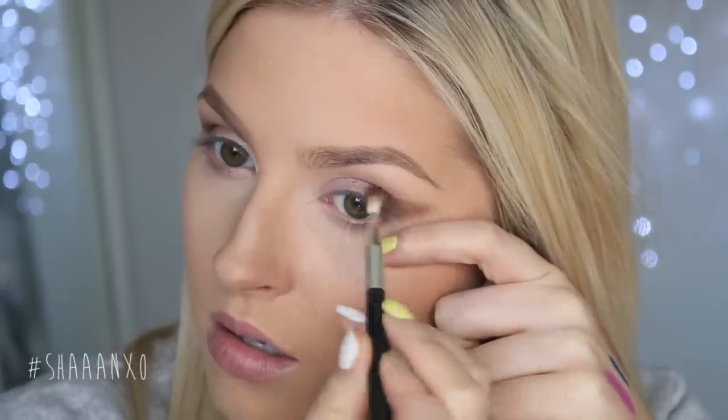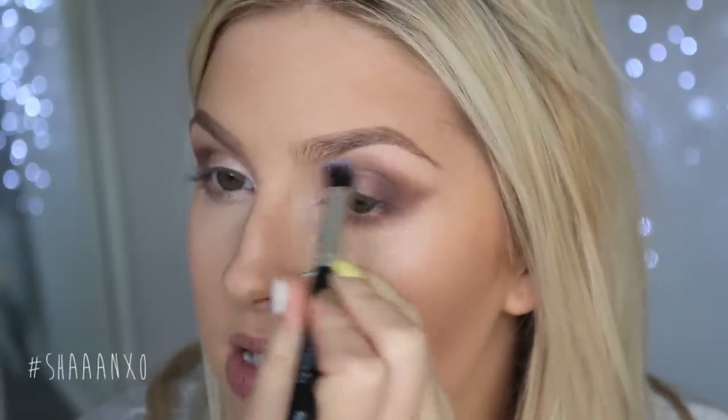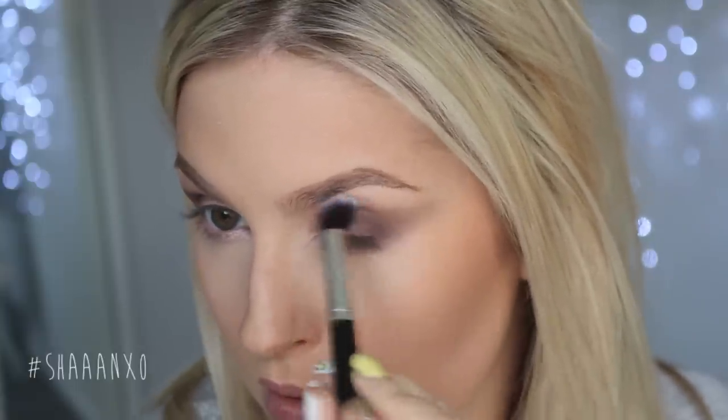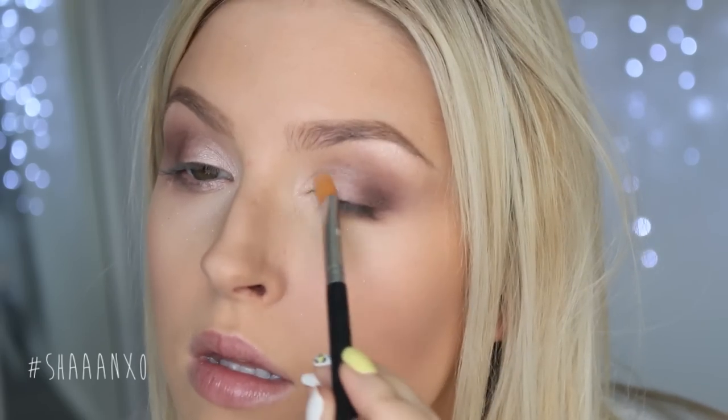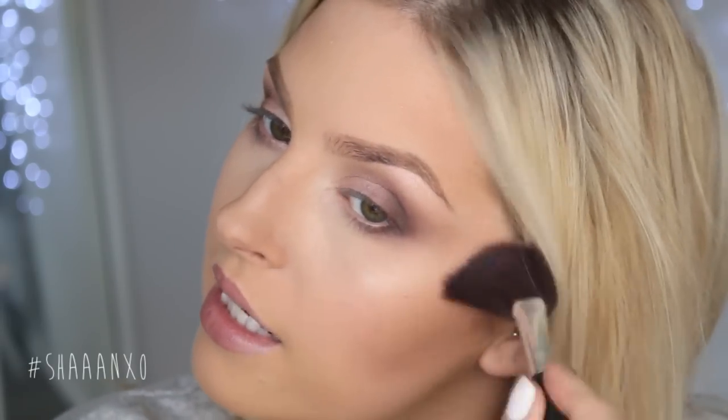And then I'm going to start kind of winging it out just a little bit. I'm going to take that first color I put in my crease and just touch that up and blend out the edges really, really well. Now I'm going to take my highlighter and use that on my brow bone as well as on my cheekbone — that will just make it look so much more dramatic. I'm using a fan brush just to apply the highlighter. Now I'm going to do a little bit of a winged eyeliner — you could do none, a huge wing, or a slim wing. It's really up to you.